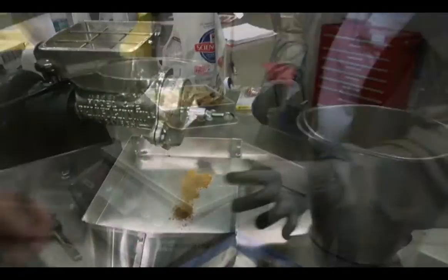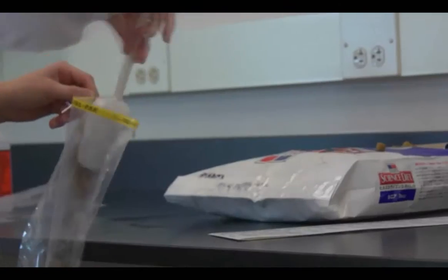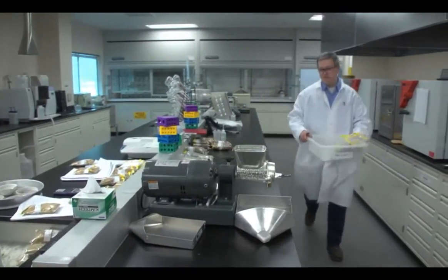More than 250 tests to look for Salmonella are conducted every month on our finished product and throughout the entire plant to ensure the safety of our products. This is the main lab of the Emporia facility.